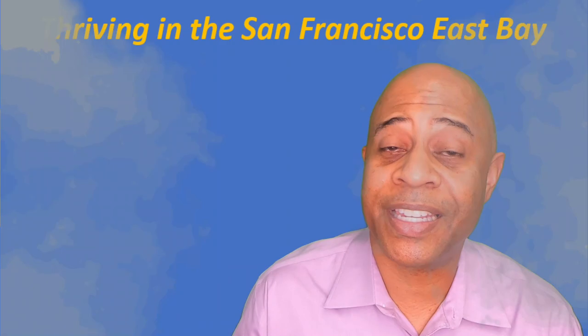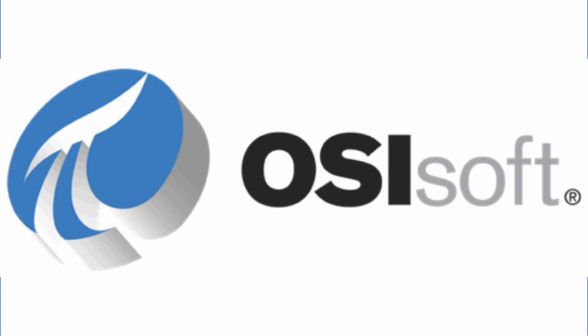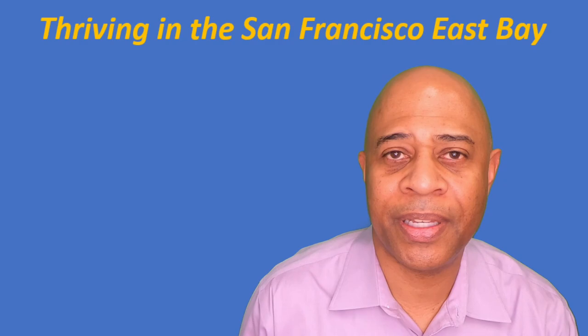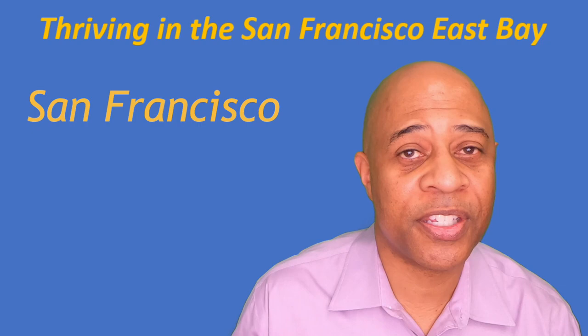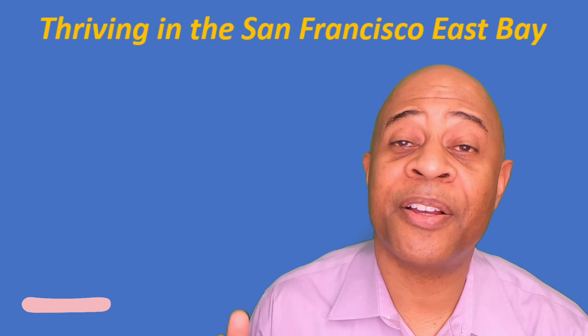Some of the largest employers in San Leandro are the San Leandro Unified School District, Kaiser Permanente which has a hospital there, the city of San Leandro, OSI Soft which is a software development company recently purchased by a British firm but still with significant operations in San Leandro, and the Coca-Cola bottling plant. Most people, especially in the tech sector, have to commute to San Francisco, Oakland, or Silicon Valley. San Leandro has made a concerted effort to become more of a tech hub, but it hasn't been a super successful transition yet — the jury is still out.